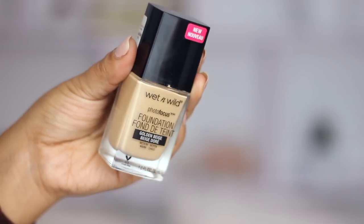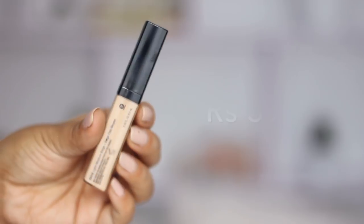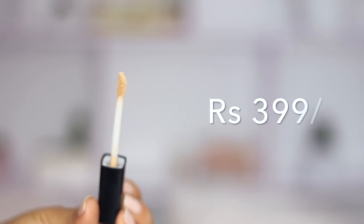Both of these products are called Photo Focus, which means they are supposed to look absolutely amazing on camera — basically meant for photographs and for making your skin appear like it has some kind of filter on. The foundation comes for 599 rupees and the concealer comes for 399 rupees. I think these are one of the most affordable foundation and concealer options in India, and I have heard tons of great reviews about this foundation.